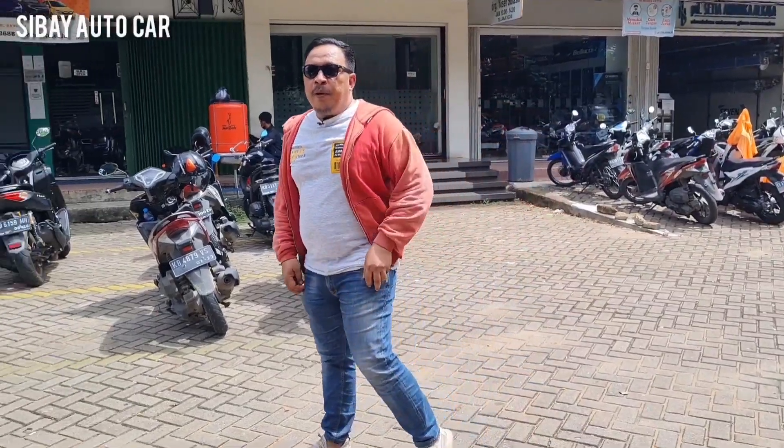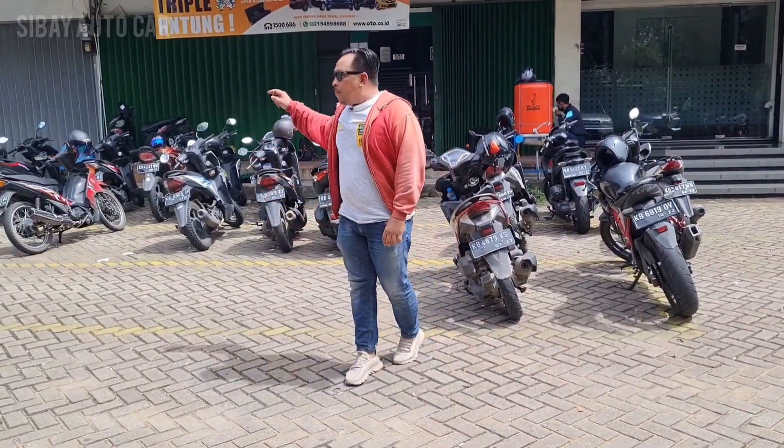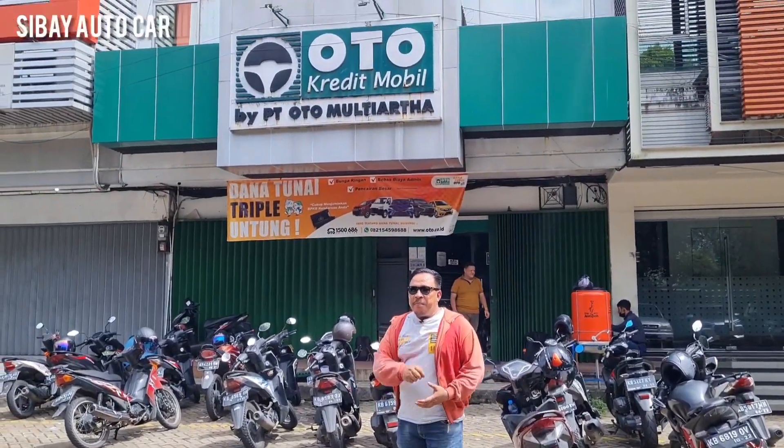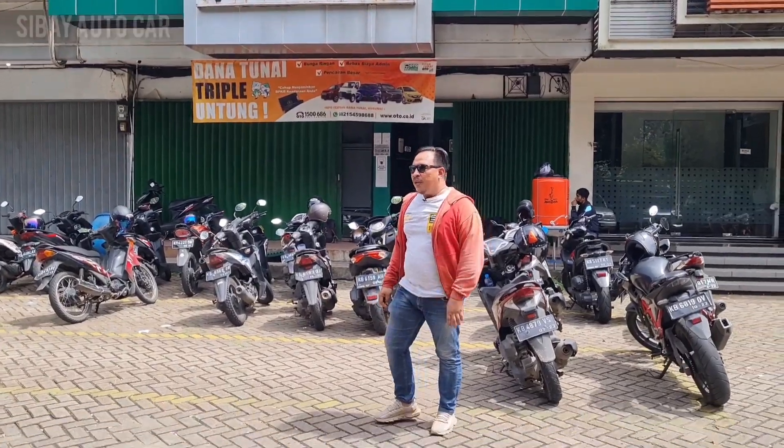For subscribers of Sibai Auto Car, wherever you are, we will help you with auto payment, process faster. If data is good, we can check and confirm there is no problem, then we can just proceed with the car.